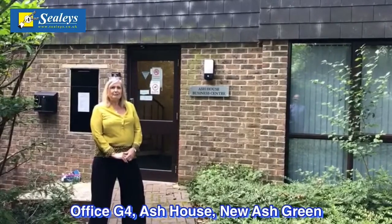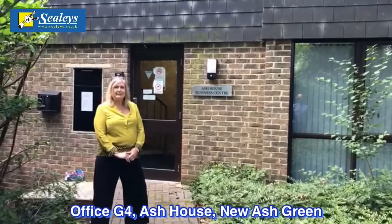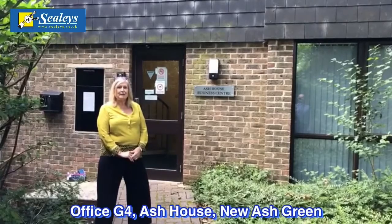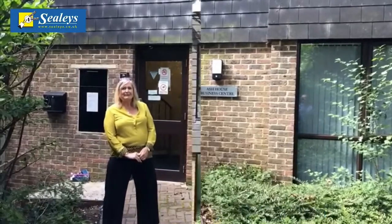The offices were newly refurbished to smaller offices about two years ago, which fits many businesses' requirements. So today we'll have a look round the available offices and hopefully they'll fit with you. Thanks.